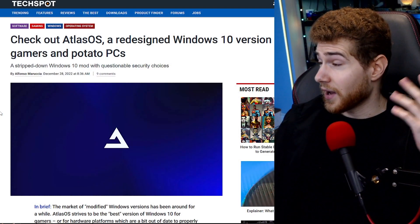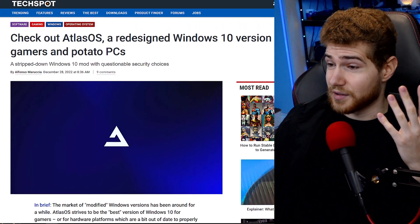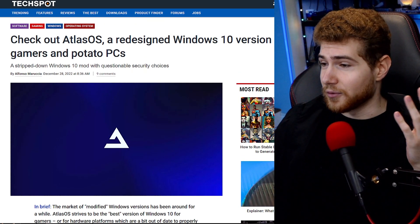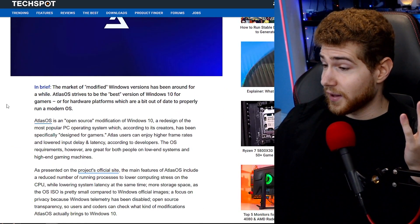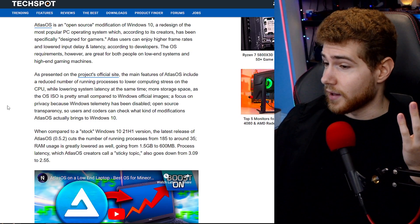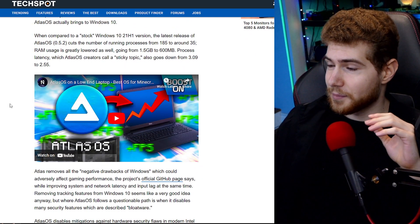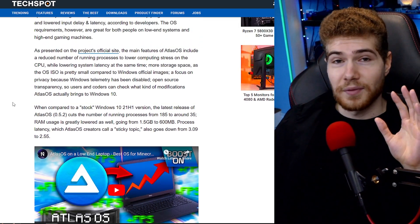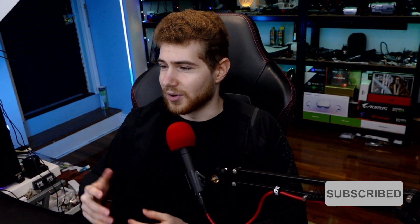I really like that they disable a ton of the tracking stuff within Windows, so it's more private. And if you have an older PC and you're struggling with resources, this is going to free up a considerable amount of your CPU power, RAM, storage, and stuff like that — so it's pretty interesting. I might give it a try sometime in the future. This is based on Windows 10, not Windows 11, which I wouldn't be using anyway because Microsoft pretty much just breaks things and releases bugs every single update.